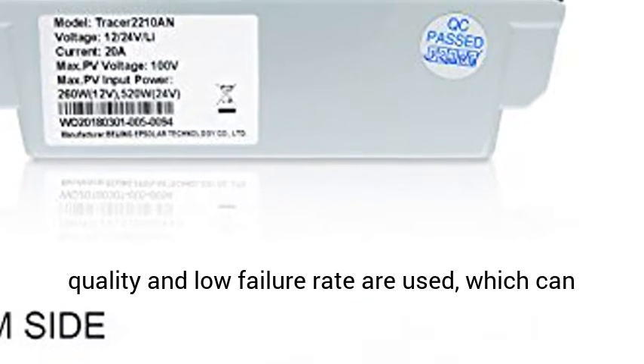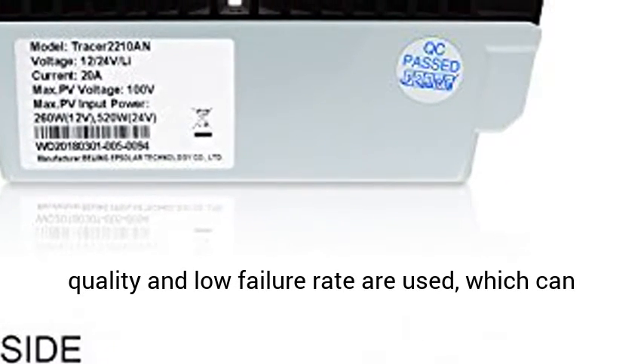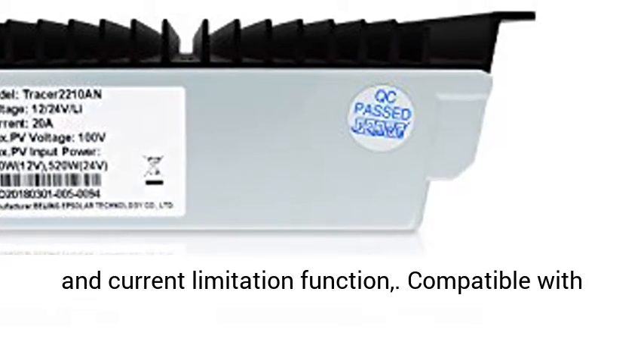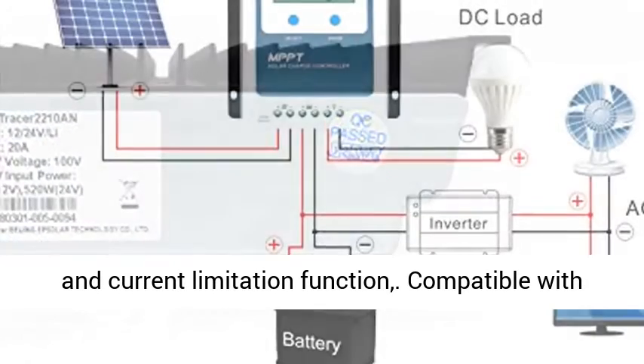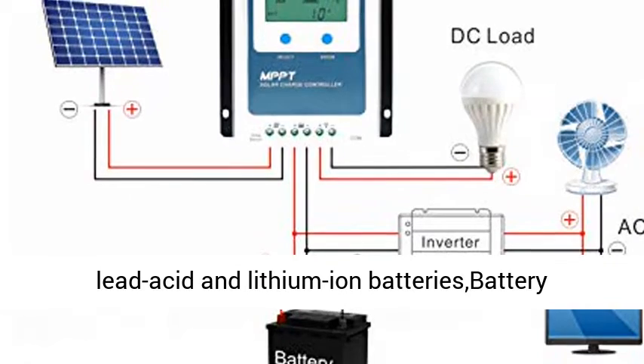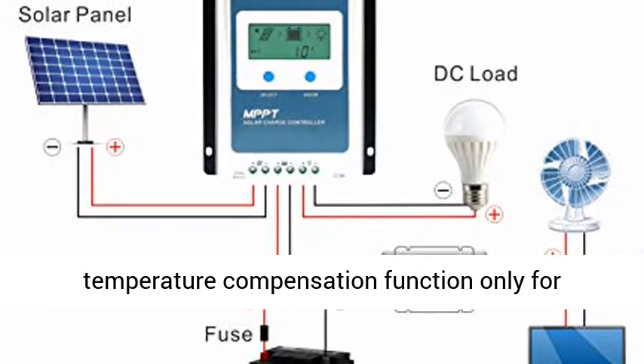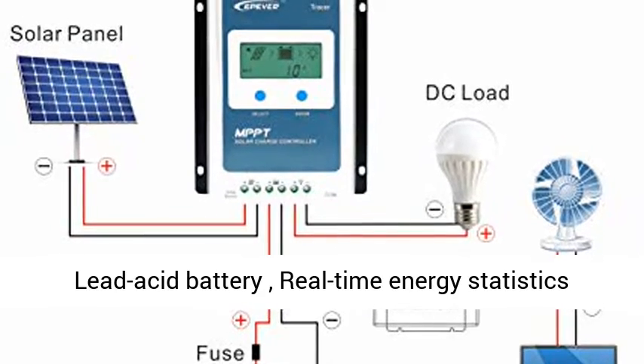High quality components perfecting system performance with maximum conversion efficiency of 98%. Accurate recognition and tracking of multiple peak maximum power points. International famous brands of ST and IR components with high quality and low failure rate are used, ensuring the product's service life.